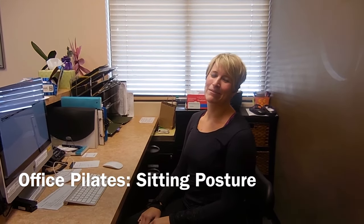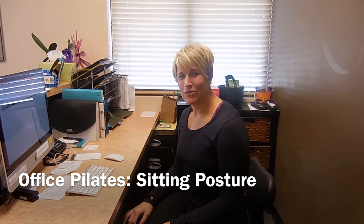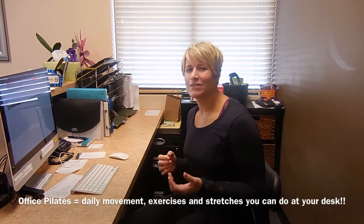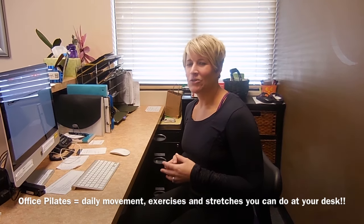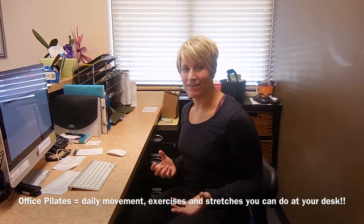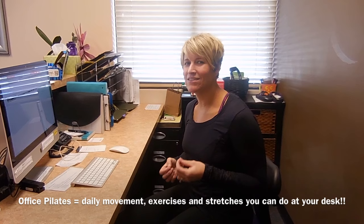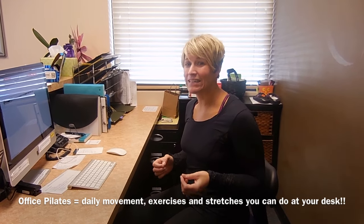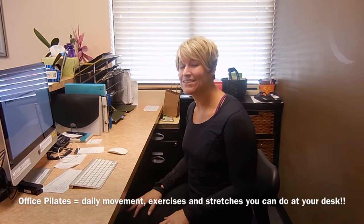Hi, I'm Kari Sadler at River City Pilates in North Liberty, Iowa. This month we are doing a full month of office Pilates, or what we're calling office Pilates. Our office Pilates series has really been inspired by our clients who tell us some of the biggest benefits they get from their Pilates practice is when they take what we do at the studio and start incorporating it into their day-to-day life.